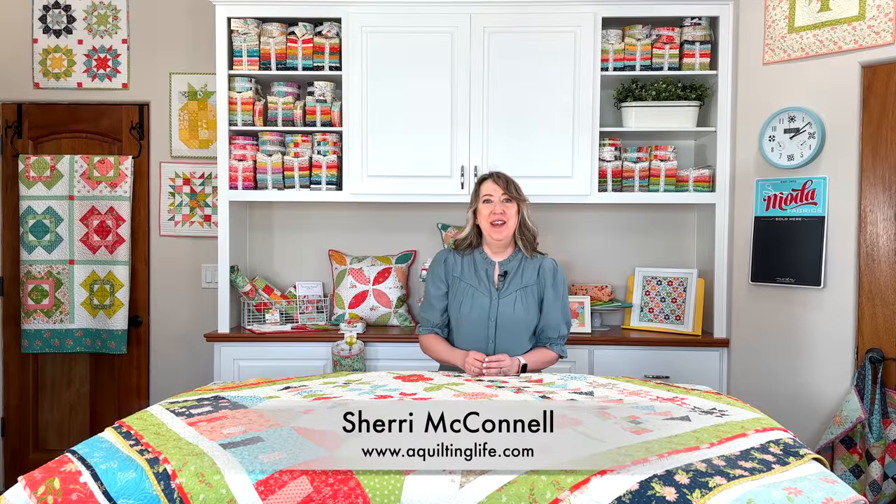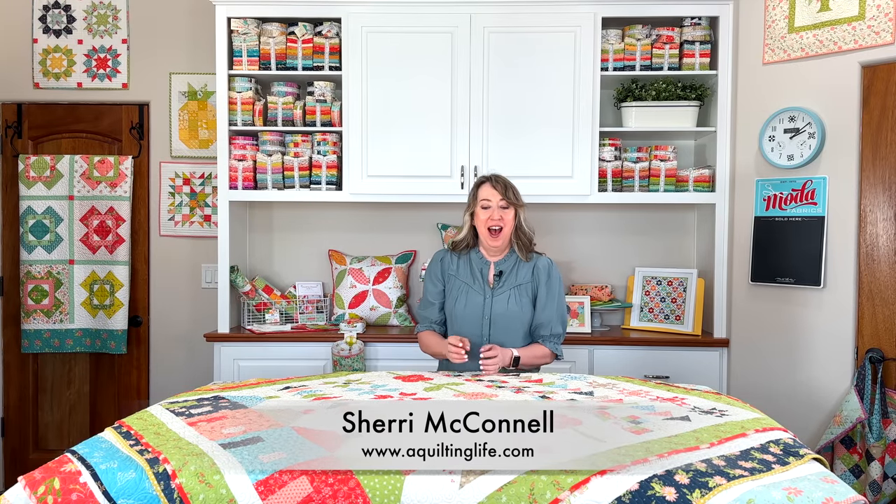Hi, it's Sheri from A Quilting Life and I'm here today with a fun roundup of quilts for you. I am going to be sharing some block of the month, sampler, and row quilts today and I'll tell you why I love these types of patterns.